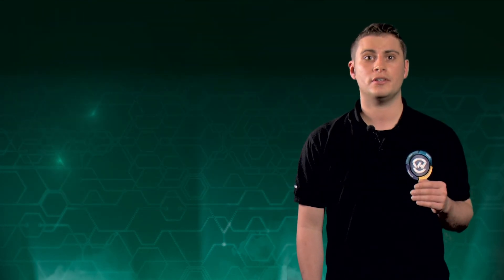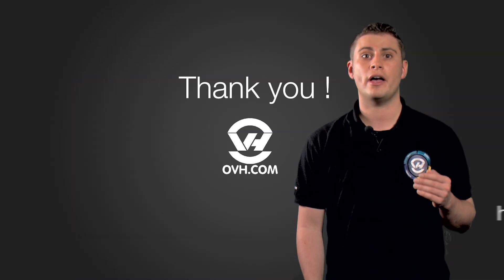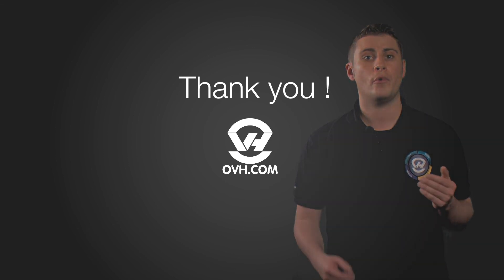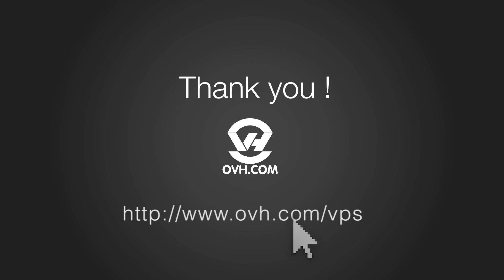I hope this introduction has given you a better understanding of how OVH VPS products can help your business. For more information, please join us on OVH.com. Thank you.